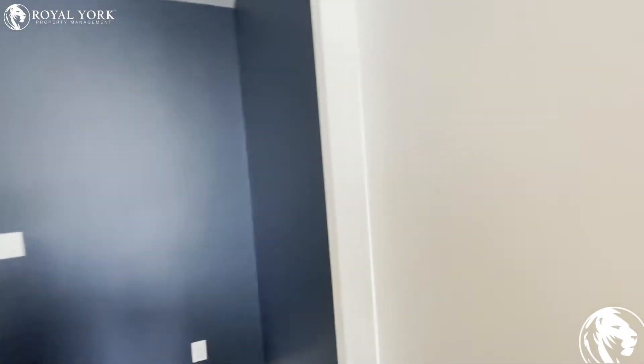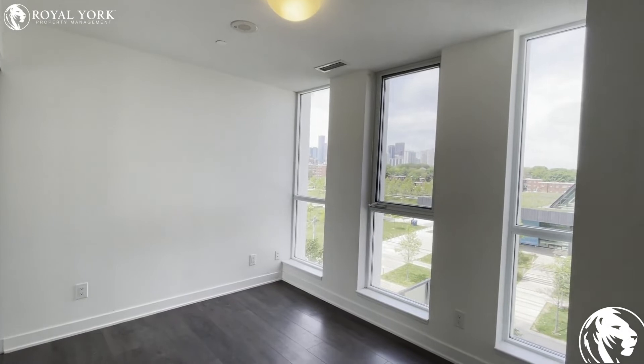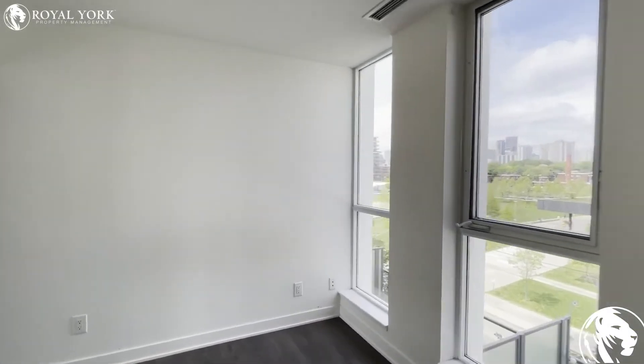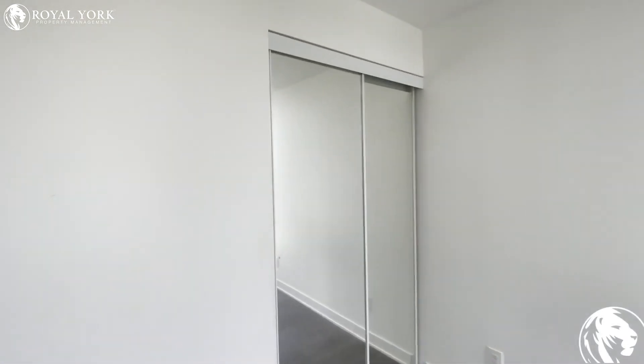And finally we have the bedroom. Again, lots of natural light through this unit, as well as additional closet space here in the bedroom.